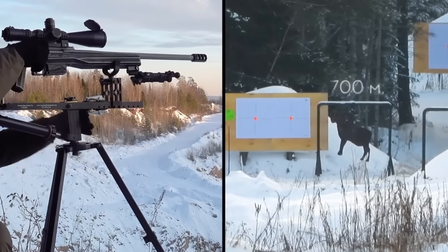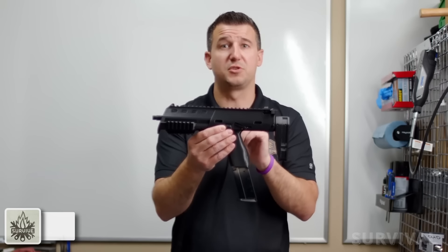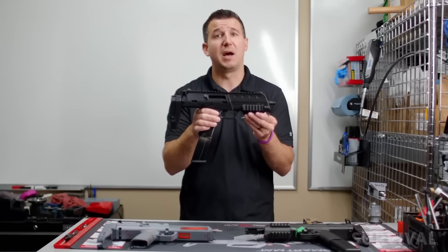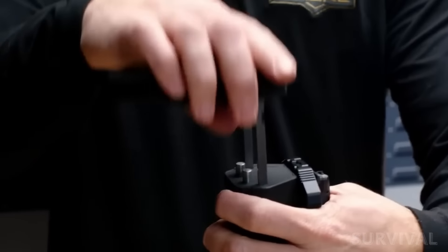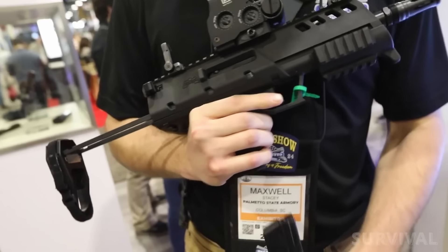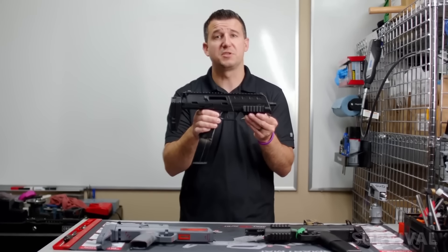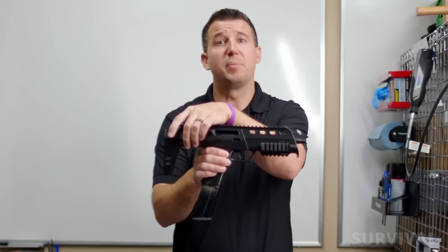Of all the innovative firearms PSA released this year, one was a real showstopper: the PSA X5.7. This pistol closely resembles the H&K MP7, which has never been commercially available in the United States. Designed by several young, talented engineers at Palmetto State, the X5.7 is a personal defense weapon chambered in 5.7×28mm. The idea of a PDW is to have a powerful yet compact weapon that bridges the gap between handgun and carbine.